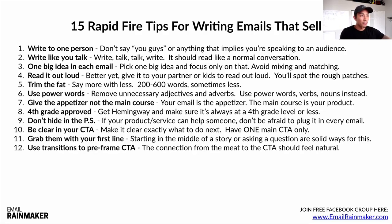Number twelve: use transitions to pre-frame the call to action. The connection from the body of your email to the CTA should feel natural — you'll get better at this over time. When you can connect two completely unrelated things and make it feel totally natural, that's when breakthroughs happen. You'll make a lot more sales because you're going to give your audience that aha moment.